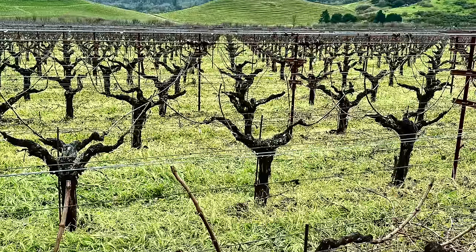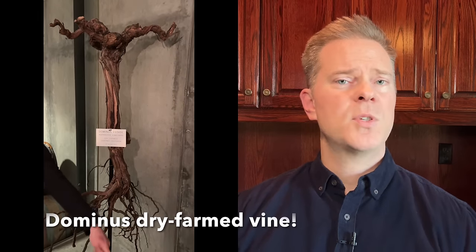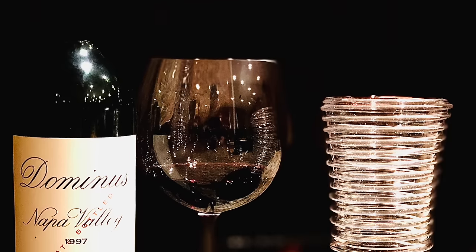At its Napa Nook Vineyard, Dominus emphasizes sustainability in dry farming and has organic certification. Dry farming produces grapevines with much stronger root systems, as those roots have to struggle in search of water and nutrients. The result is lower yields with small grapes that have high skin-to-juice ratios, which produce intense concentrated fruit. This, in turn, leads to wines with greater intensity and concentration than wines made from fruit that is produced from higher yields.